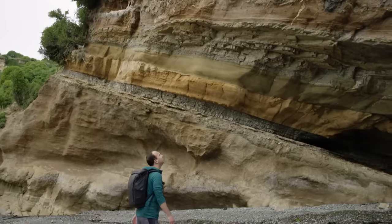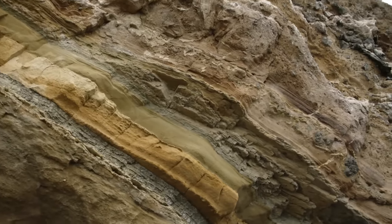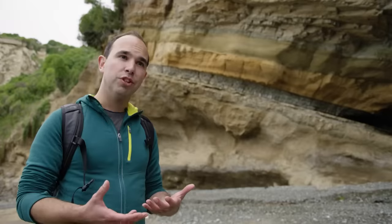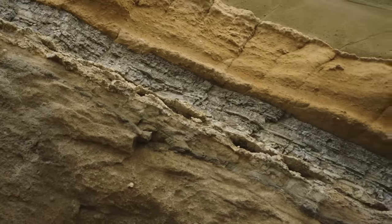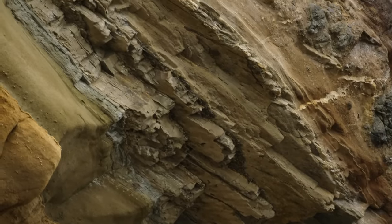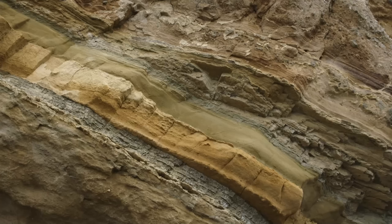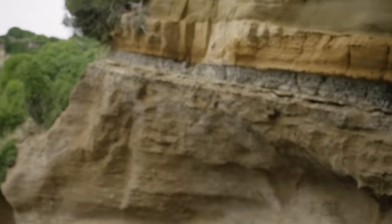As Ben moves further along the cliffs, the rocks reveal more of their genesis. After the pillow lava finished erupting around 38 million years ago, there was a period of calm. Shallow water above the top of the volcanic mound would have been perfect for the build-up of coral reef and for marine organisms to thrive — seen as an orange layer in the rock. Moving up the cliff, a thin brown layer reveals a relatively small eruption around 36 million years ago, after which a coral reef developed before another period of volcanic activity.